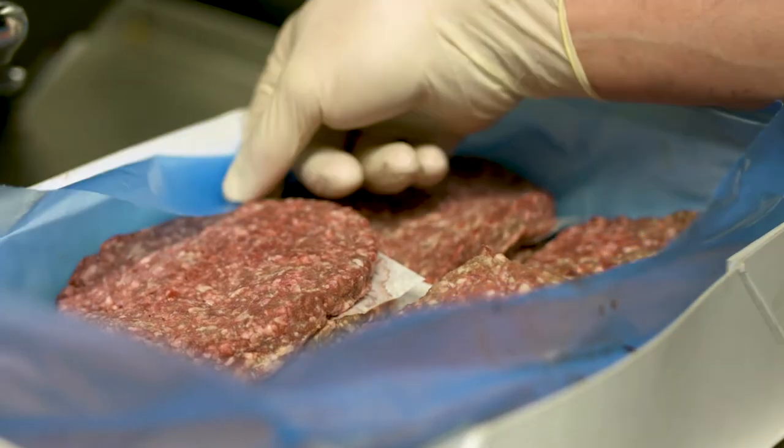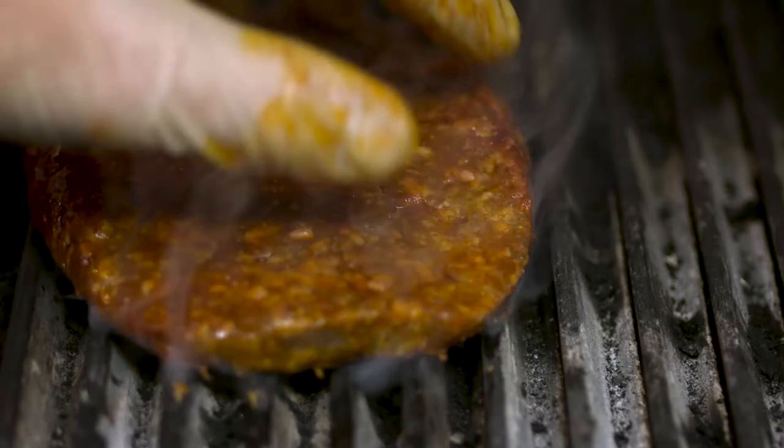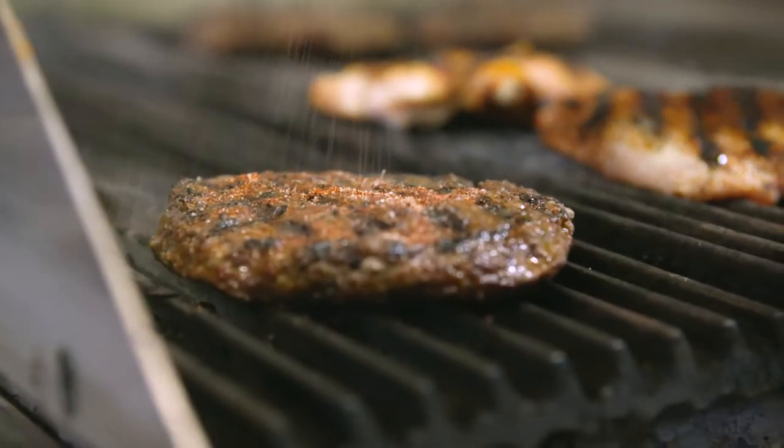The burger that we currently use is a unique recipe to us, which contains brisket and chuck. The burger can be cooked to the guest's choice to keep it nice and juicy. That's the important thing when it comes to a burger. It's just a little bit more resilient to the cooking process with that increased fat content.